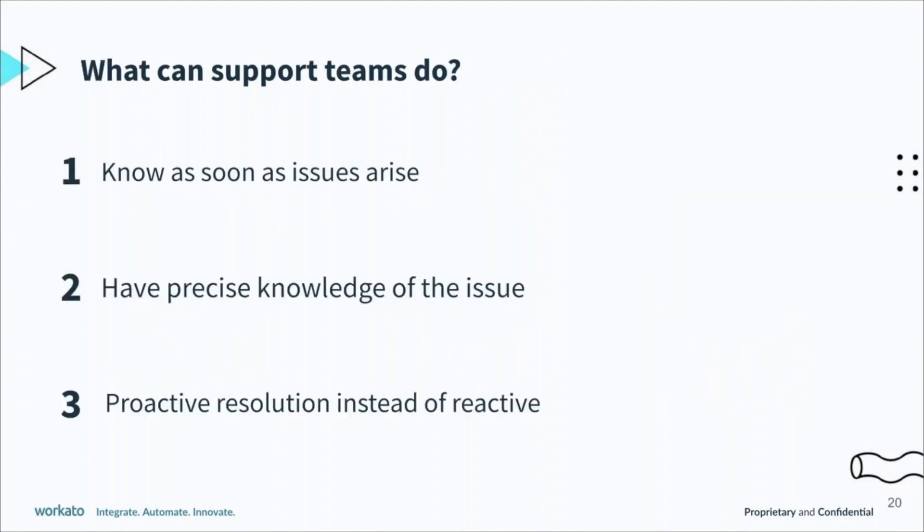So what can you do to deliver these amazing experiences? One way is to provide support as soon as issues arrive. You want these prospects to have a frictionless experience with no doubts about purchasing your product. When your teams reach out about issues, you want them to have precise knowledge of the issue so they're not asking a lot of questions — they're getting right to the heart of it quickly, and also being proactive.